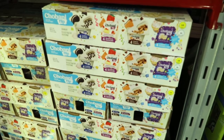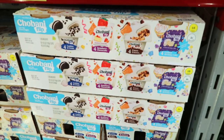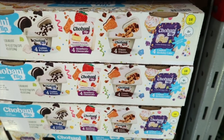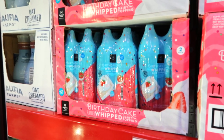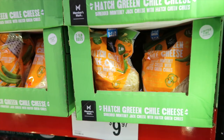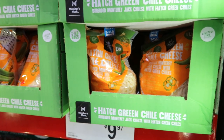Chobani has some Flip Low Fat Greek Yogurt on instant savings. The flavors are cookies and cream, strawberry cheesecake, s'mores, and confetti birthday cake. This is a Whipped Birthday Cake Whipped Cream — you get two of them by Members Mark, $5.98. This is a Hatch Green Chili Shredded Cheese for $7.98.